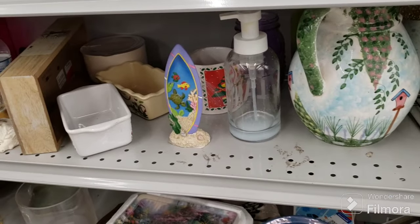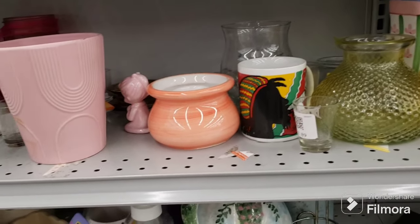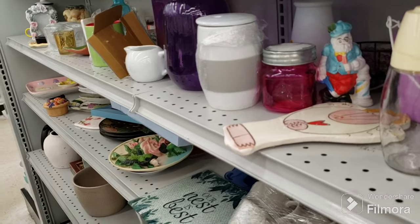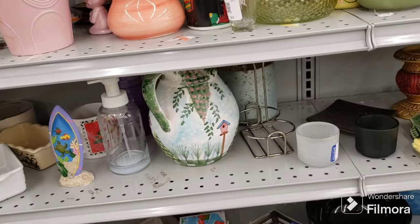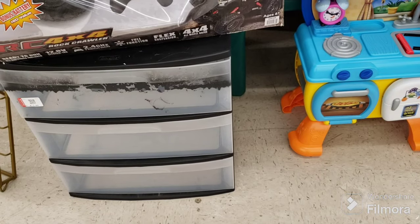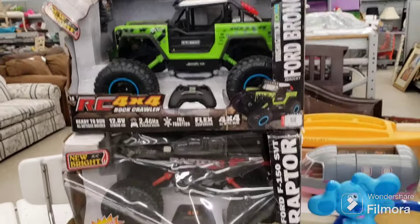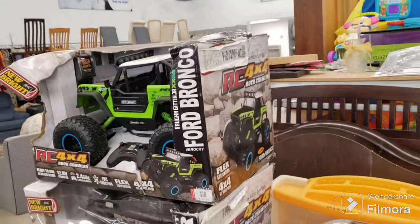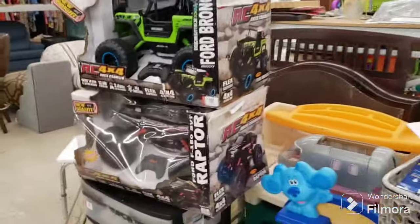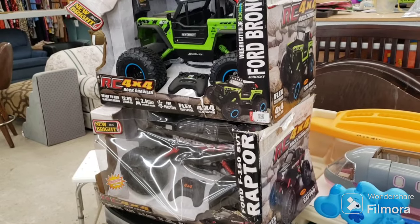I'm almost ready for the recap. If you haven't already done so, please subscribe, hit that notification bell, set it to all, comment under the video, and pin to the top of the comments — there's a link to all my Thrift With Me videos. Please feel free to leave a comment below. I'm sure these remote control trucks are going to be gone — there's a Raptor and a Ford Bronco, $23.99 each plus 25% discount. They're quite large with awesome suspension. I'm sure those will be gone by end of day.